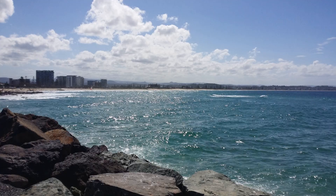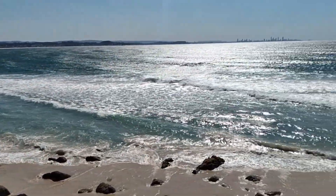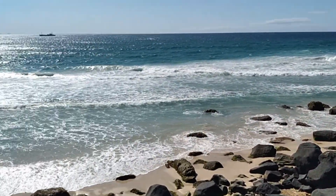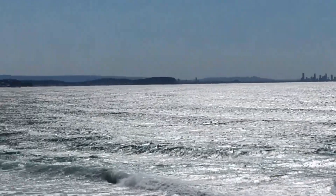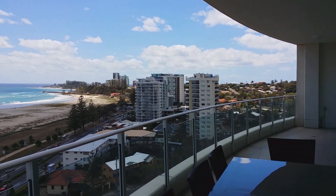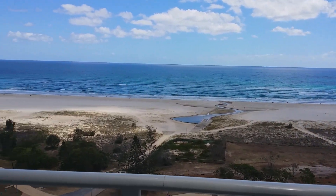This is walking around to Point Danger, looking up at Surfers Paradise and Burleigh Heads from Coolangatta. This is on the boardwalk of Point Danger, just not far from Greenmount and Twin Towns RSL. This is another resort looking out at Kirra Beach.